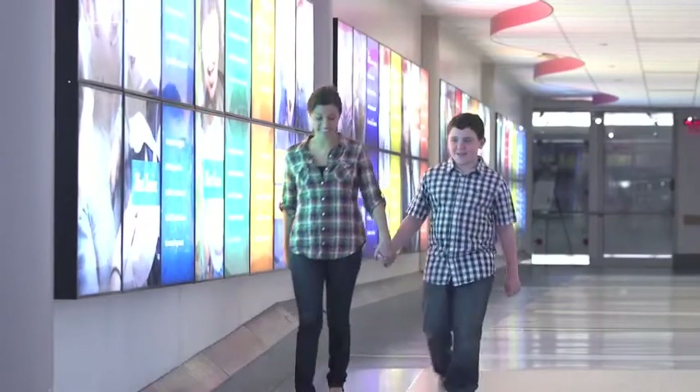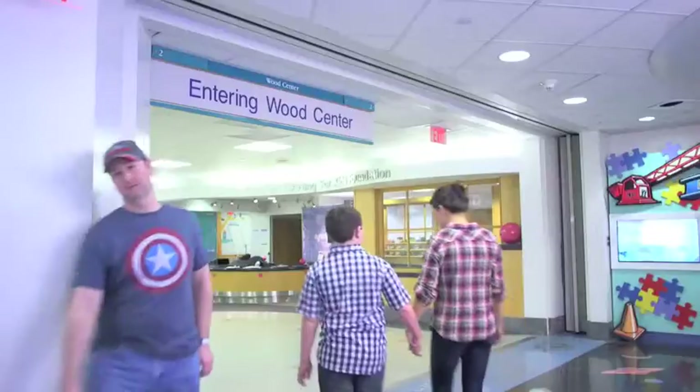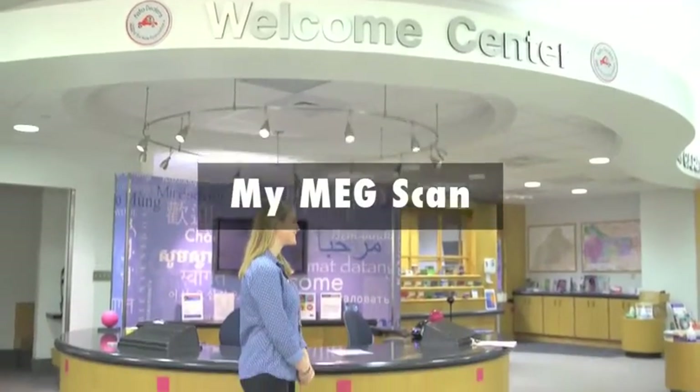When you first arrive at the hospital, a member of the MEG research team will meet you in the Welcome Center. You will then walk to the MEG lab to get ready for your MEG brain scan.